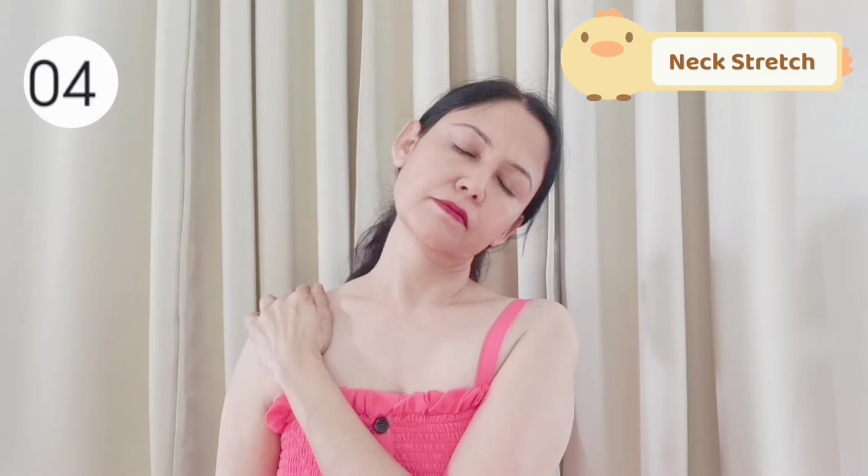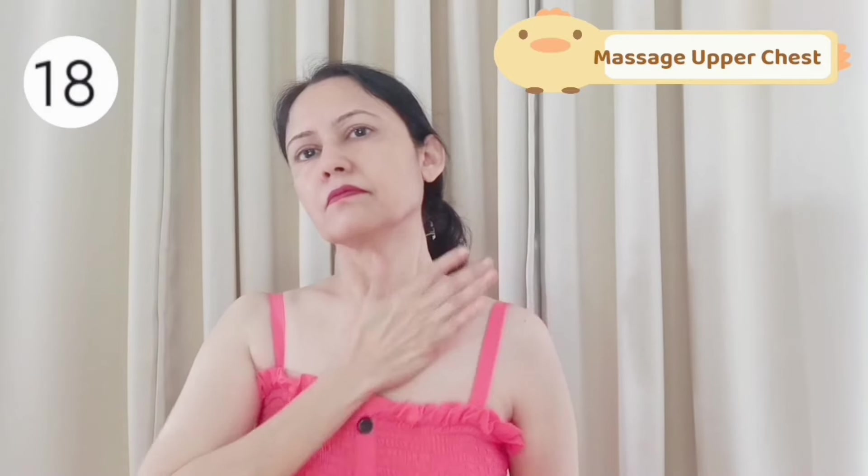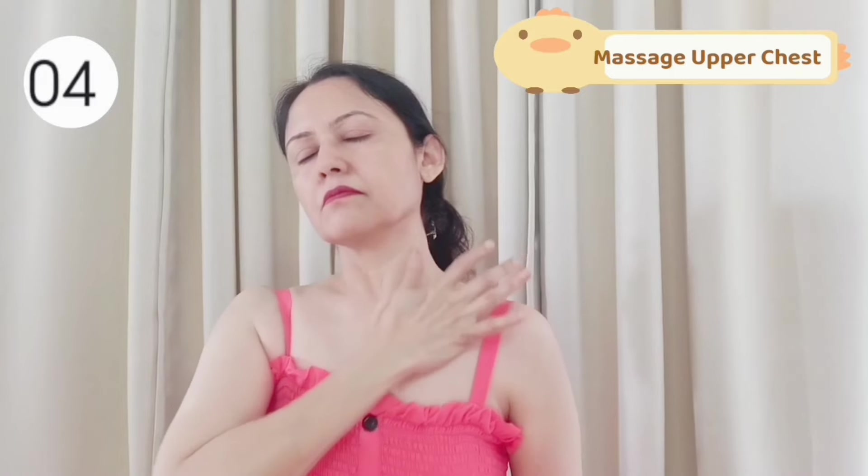With the base of your palm, massage your upper chest in a circular motion like this. While doing this, breathe deeply. Massaging here will brighten your face. Now do the other side also.